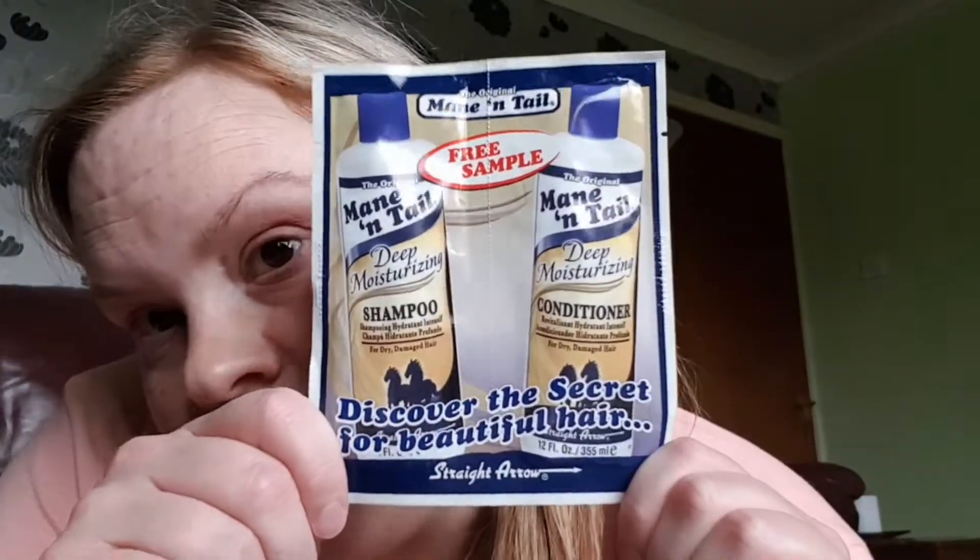The first thing I got is the Mane and Tail shampoo. I've heard loads about it and I've never tried it, so I thought now's your chance! This is the Mane and Tail deep moisturizing shampoo and conditioner. It's quite a decent size sample. They've got all different ones for coloured hair and all that, but this one's for dry damaged hair — it's the original one. It says it's a natural moisture retention treatment combined with their exclusive micro and rich protein for strengthening while providing healthy, shiny, manageable hair.